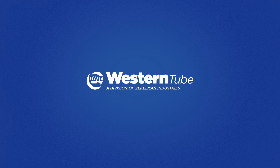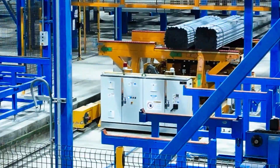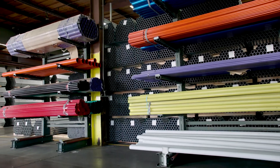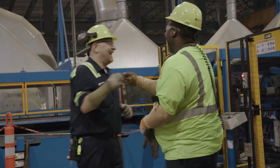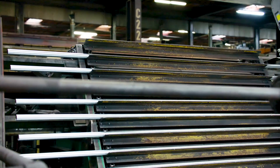At Western Tube, we're dedicated to giving you the best. With advanced manufacturing facilities, inventory management solutions, and nationwide stocking warehouses, we're delivering American-made electrical products to serve the building of America.